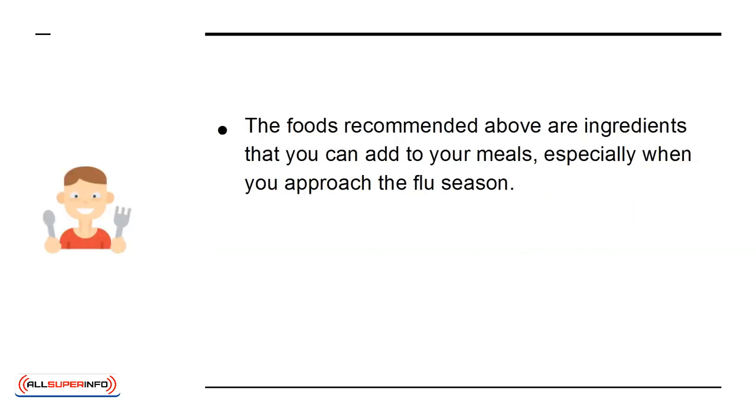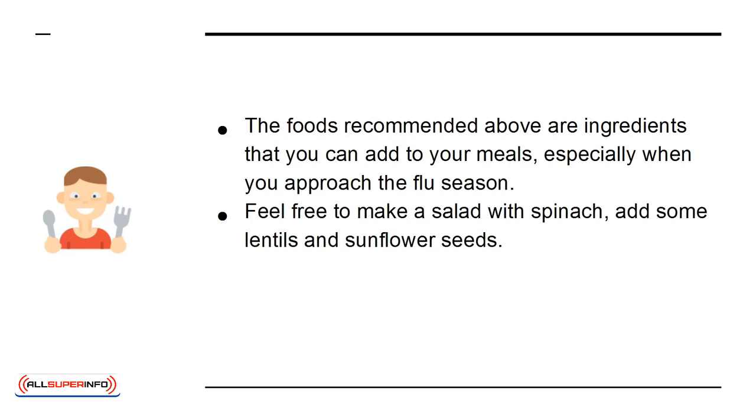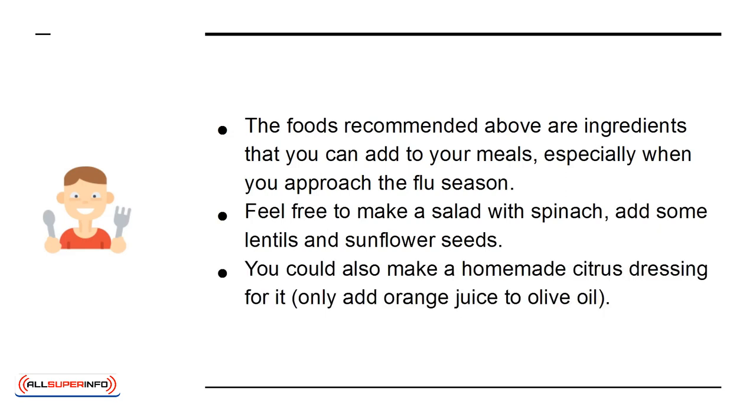The foods recommended above are ingredients that you can add to your meals, especially when you approach the flu season. Feel free to make a salad with spinach, add some lentils and sunflower seeds. You could also make a homemade citrus dressing — just add orange juice to olive oil.